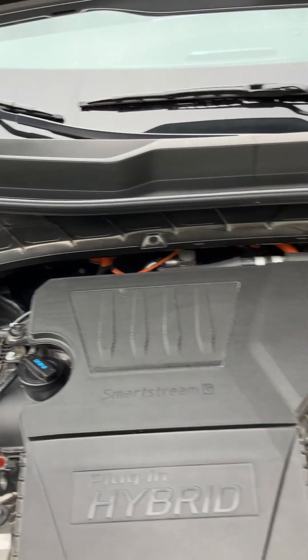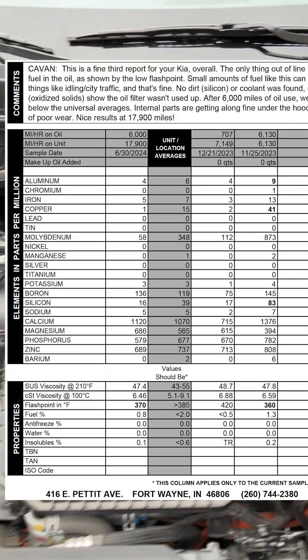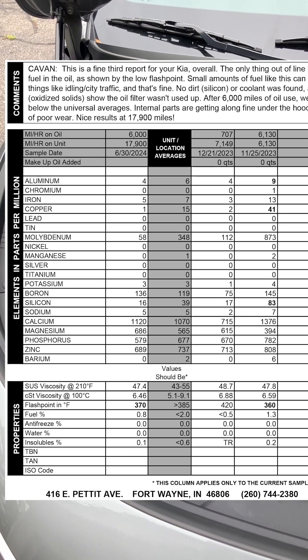I'll post up here the lab results from the last 6,500 miles — the oil lab results. They look good except for that 0.8% fuel dilution.